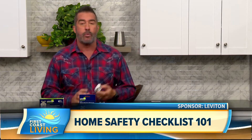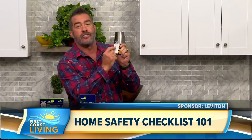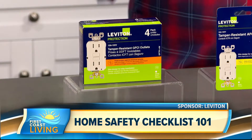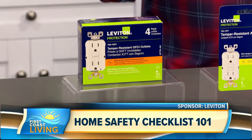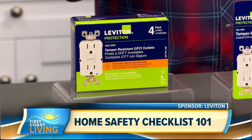Leviton makes that really easy with some great products. The one we're probably most familiar with is the GFCI — the one that's got the little reset button in the front. These go in your kitchen, in your bathroom, wherever the wet locations are, and the sole purpose of this is to prevent electrical shock.